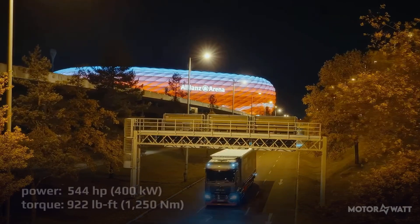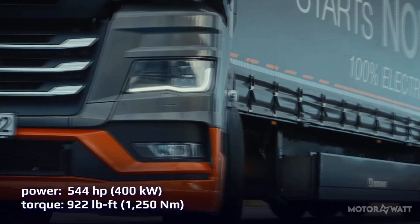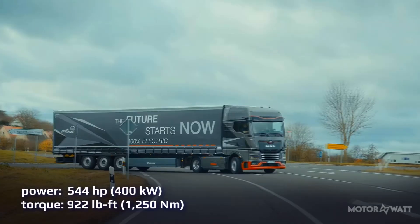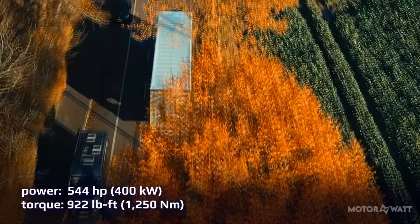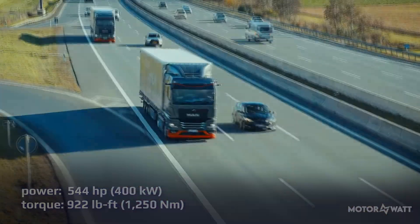Power comes from a rear-mounted electric motor delivering 544 horsepower, or 400 kW, and 922 lb-ft of torque, equal to 1,250 Nm. You get either a two-speed or four-speed automatic gearbox, regenerative braking, and rear-wheel drive traction that keeps things steady when the load gets heavy.